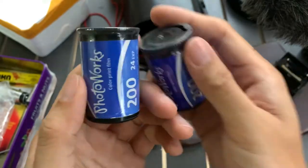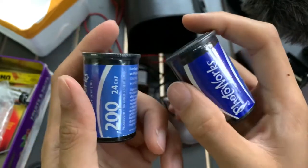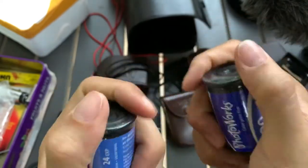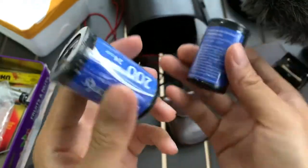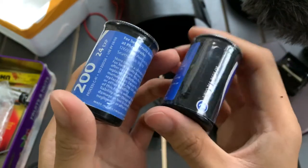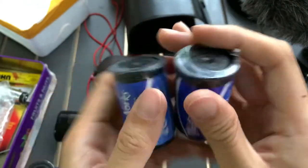I have two rolls, and they are both sealed, so I can sell them separately. Or if you buy both, let me know if you want them, okay?